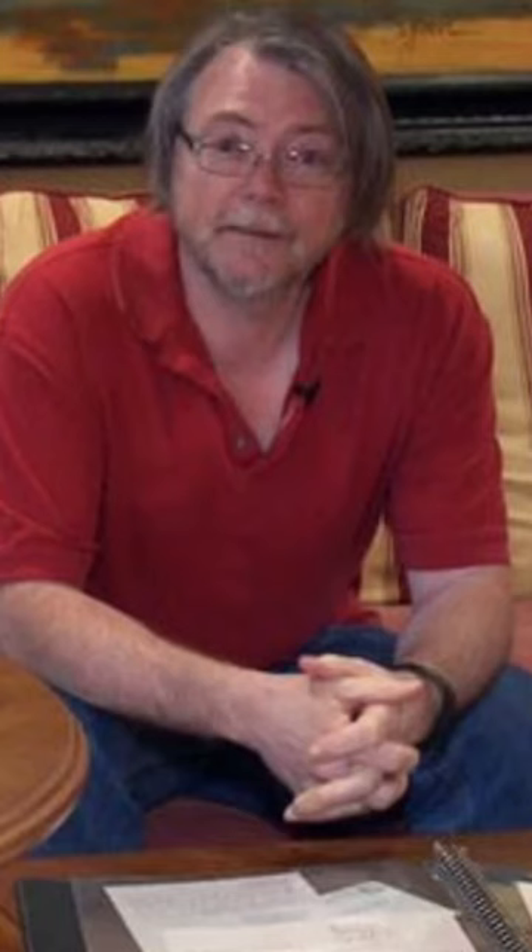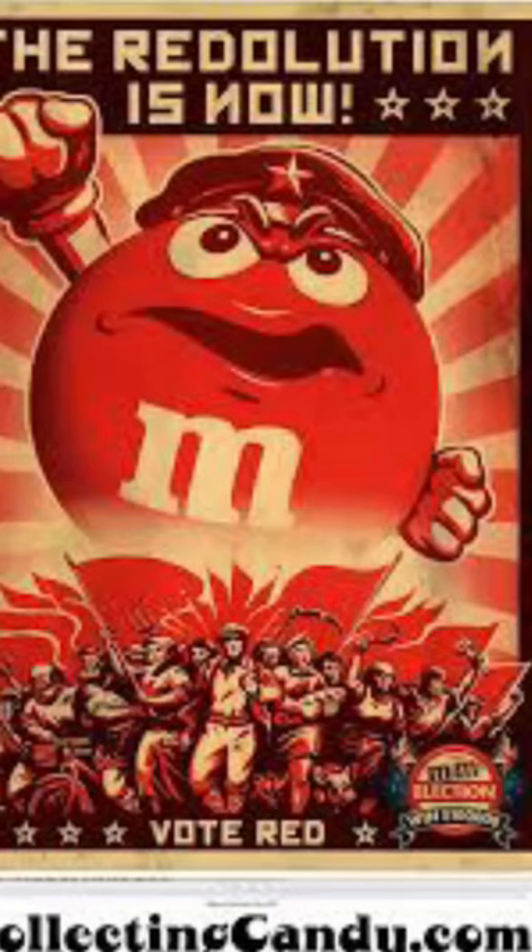the red M&M made a comeback thanks to Paul Hethmann, who while a freshman at the University of Tennessee created a mail-in membership called the Society for the Restoration and Preservation of the Red M&M. His society went viral, which in the 80s meant it hit newspapers, radios, and television, creating a massive outcry that reached the Mars Company.